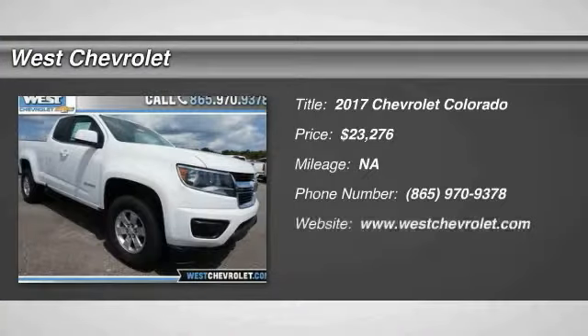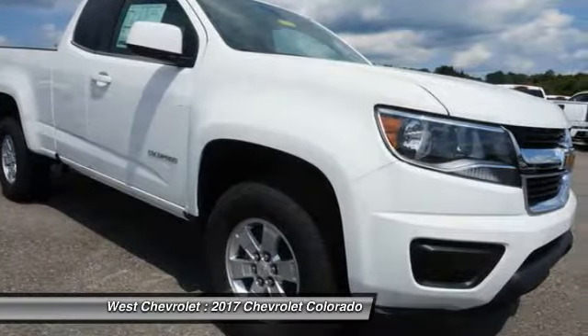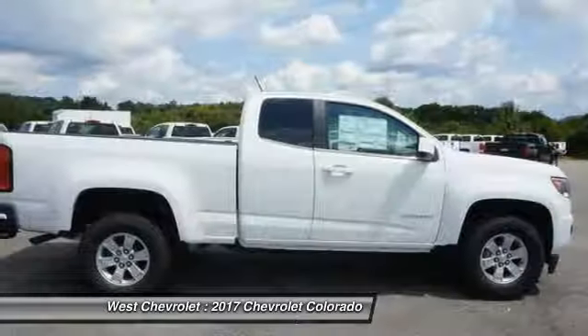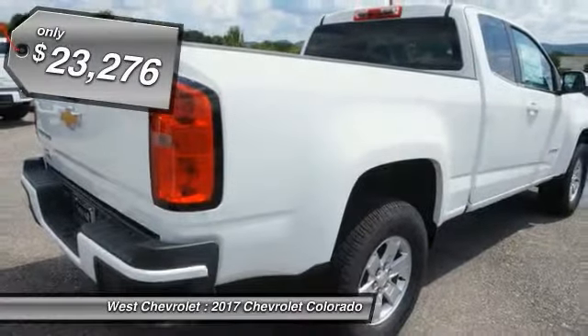Looking for the right vehicle? Check out the 2017 Colorado. Great hauling capability, powerful, rugged, and a great Chevy price. Colorado is it and is priced below $25,000.